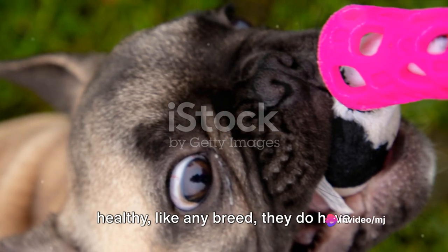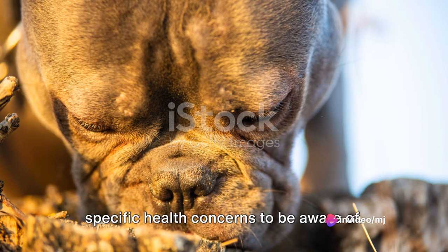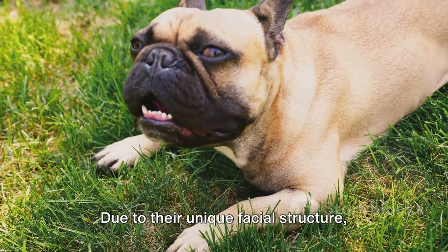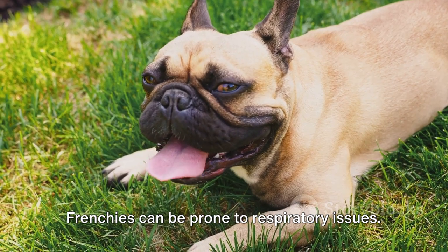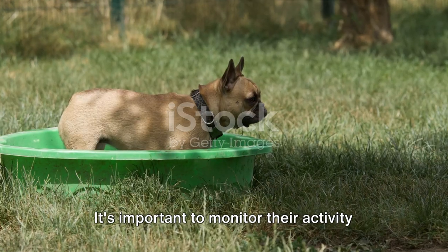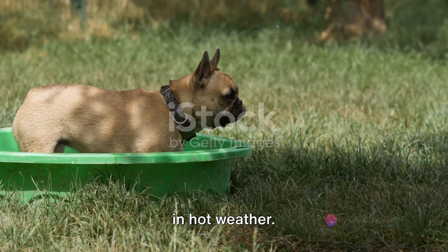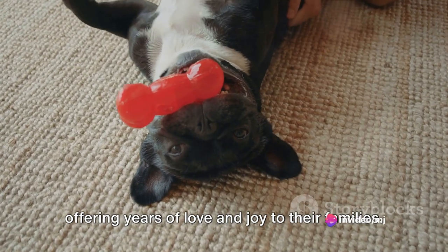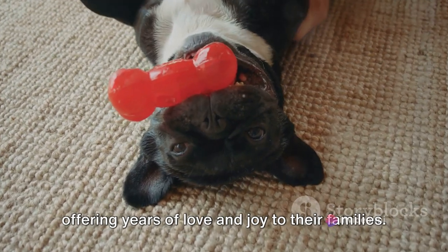While French Bulldogs are generally healthy, like any breed, they do have specific health concerns to be aware of. Due to their unique facial structure, Frenchies can be prone to respiratory issues, so it's important to monitor their activity in hot weather. On average, French Bulldogs have a lifespan of around 10 to 12 years, offering years of love and joy to their families.